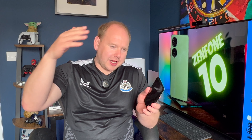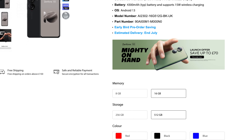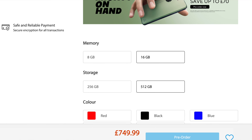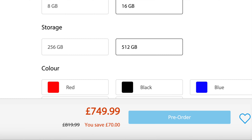First up, I want to tell you how much it's going to set you back. In the UK, the Zenfone 10 with 16 gigabytes of RAM and 512 gigabytes of storage will cost you £819. However, if you order before the 31st of July, you'll get it for £70 off, so £749. That's for the fully specced-out half terabyte, 16 gigabyte RAM version.